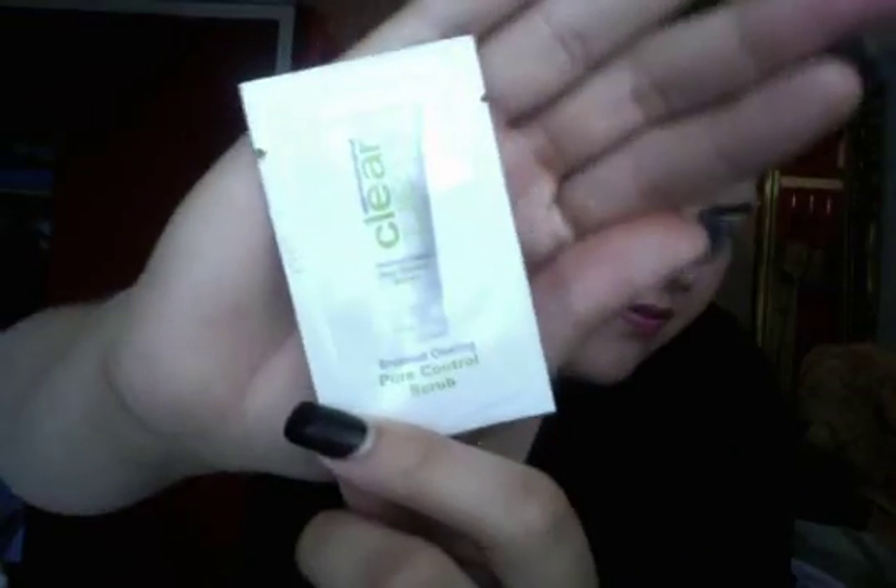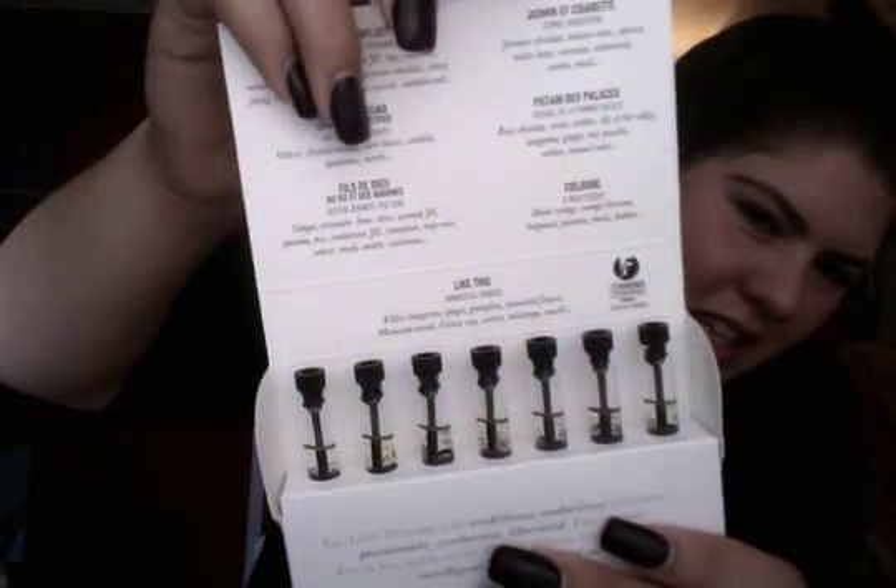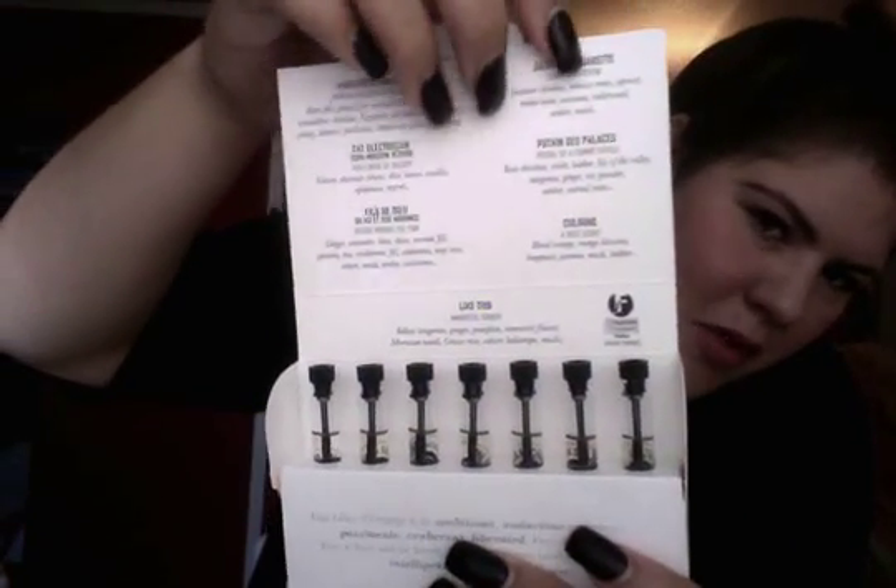I have a sample of the Make Up For Ever Smoky Extravagant Mascara — it's a one-time use I assume. And I have a sample of the Clear Start Pore Control Scrub. And here I have an Ita Libre d'Orange perfume sampler — it comes with all these different perfumes and the names of each. It's really cute and amazing.